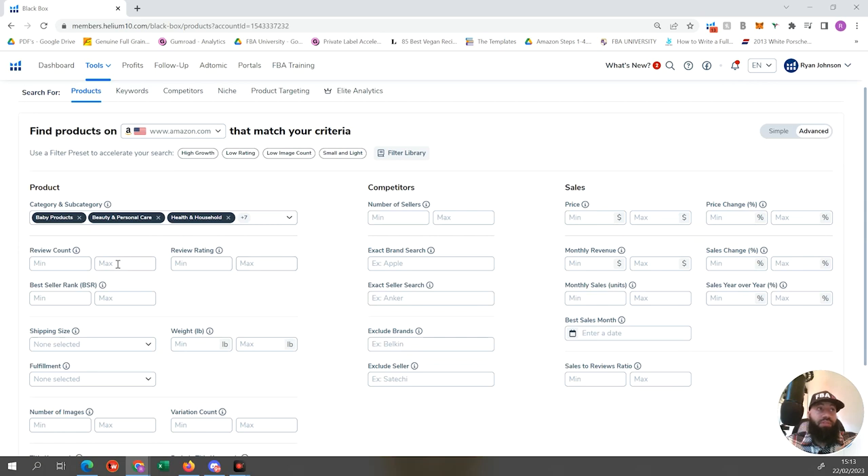Let's get into the hardcore metrics. Review count - we want a maximum of 250. Review rating - we want a maximum of four stars. We want under 250 reviews so we can get into a niche that's making decent money without too much competition. A maximum review rating of four means we can find a niche where customers aren't happy with specific aspects, which we can come in and improve.